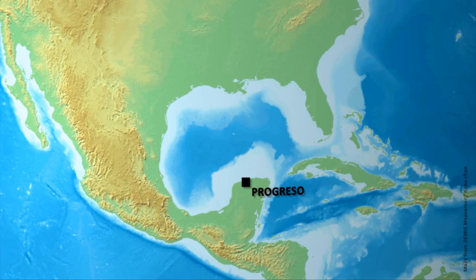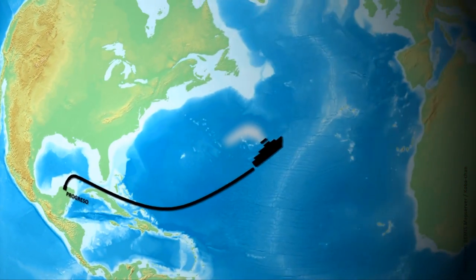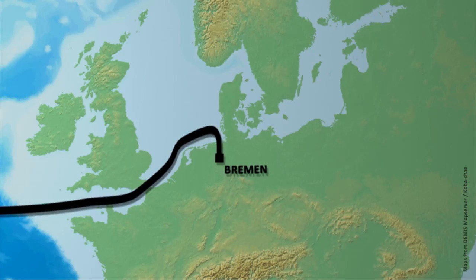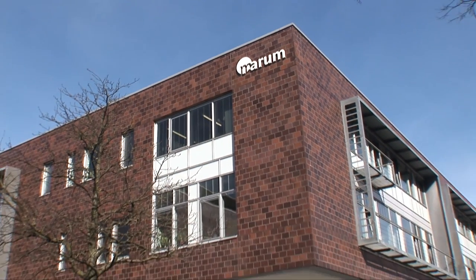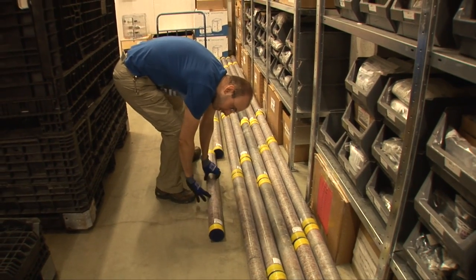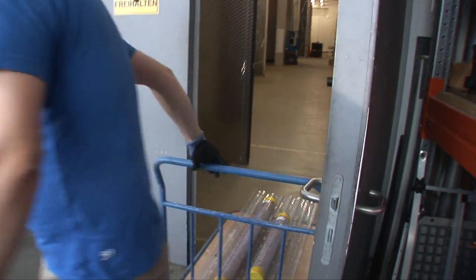After the expedition, the cores are stored in a container ship and transported from Mexico to Germany. Only a few measurements were carried out offshore. For the detailed investigation, a large group of international scientists will meet at MARUM, the Centre for Marine Environmental Sciences at the University of Bremen, for the Onshore Science Party. At MARUM, the cores are stored in the IODP Bremen core repository, waiting for scientists to arrive.